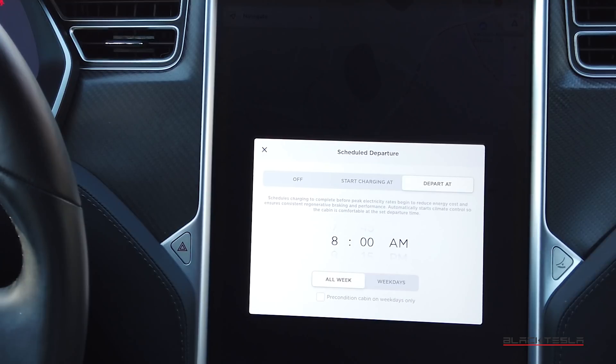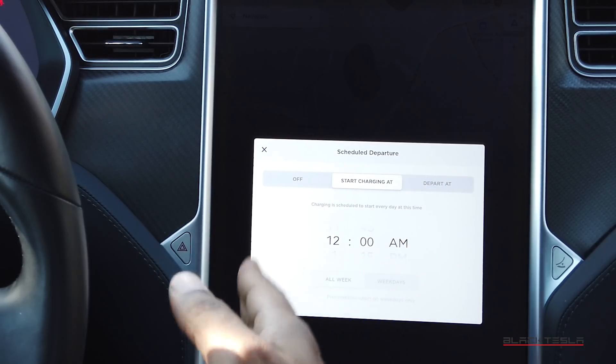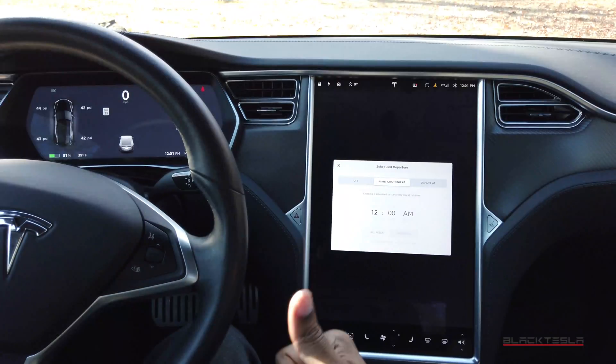The new 'Depart At' feature lets you set a departure time and add preconditioning, so your car can be both charged and preconditioned. For people who drive to work every day, this is very valuable — the battery can be warm, the cabin can be comfortable, and you're ready to go. You can even choose to do this all week or just weekdays only. Tesla has also kept the 'start charging at' option for those on off-peak rates.